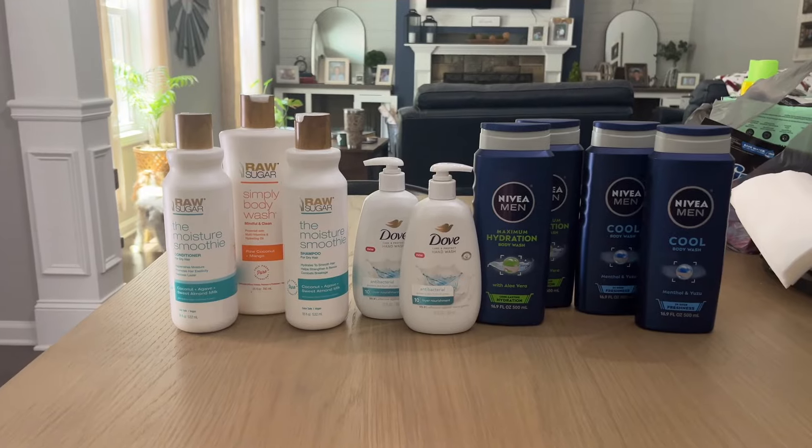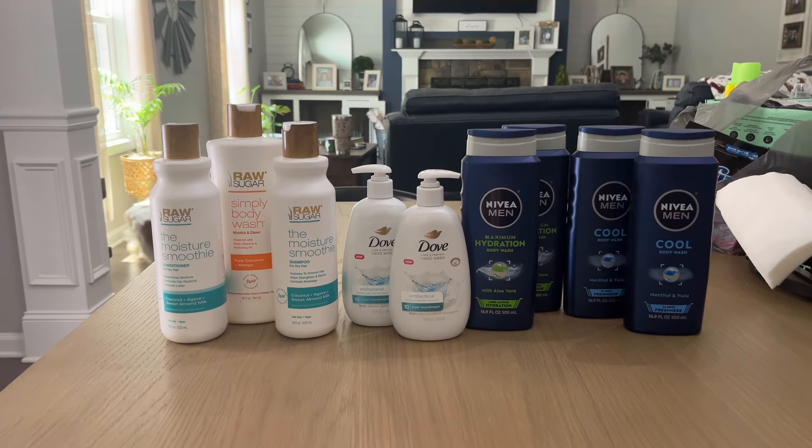Okay guys, we are back in from Walgreens. Everything went well. The sweet lady at the cash register had some register rewards and a few things that had printed out that people left, and she let me use them which helped me out. I'm going to show you exactly how the deals were put together, how much we saved, how much we spent out of pocket, and how much we got back from Walgreens cash, register rewards, and from Ibotta and Shopmium.